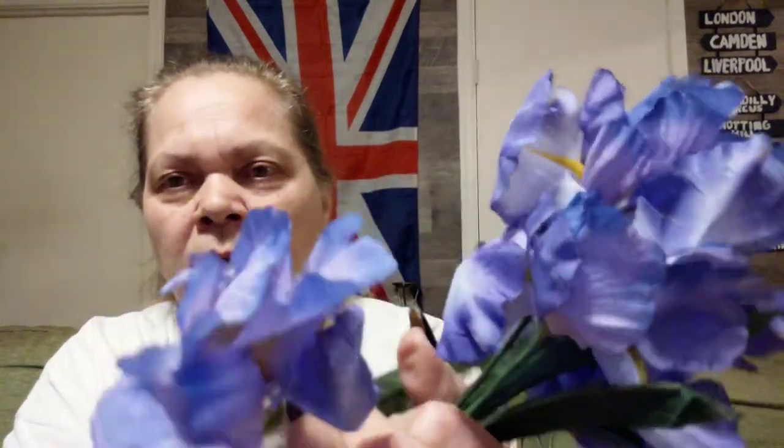A daffodil is a daffodil is a daffodil, right? And then I did get the bearded iris, because spring's coming. I didn't get any tulips — this is plenty for me. But, you know, that's a cute little combo.